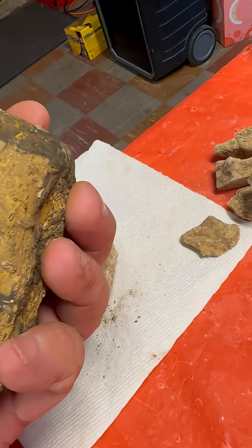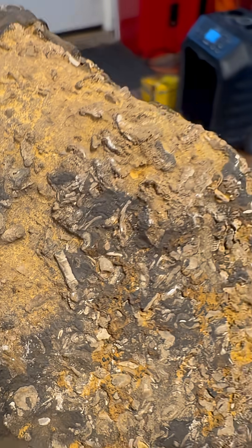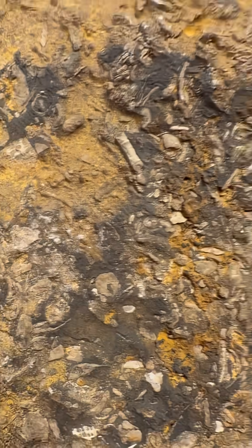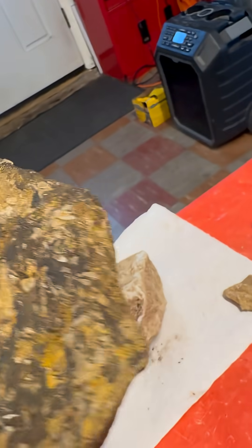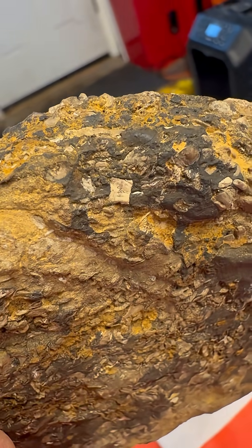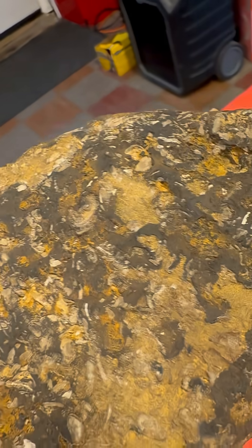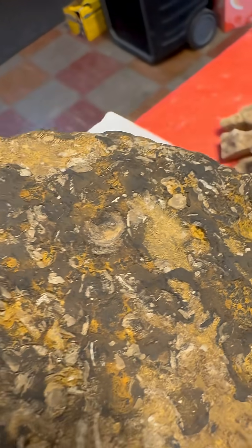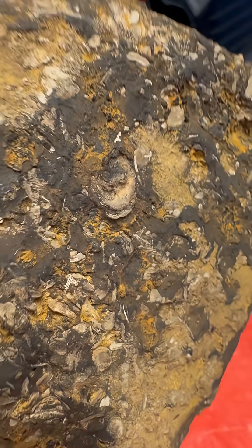If I turn this over — what do we got here? Is this a crinoid stem in the center or is this a spine from some kind of fish? There's a round thing in the bottom, maybe the bottom of a gastropod or snail-like thing. There's also a square fossil — something produces a square bone or square fossil of some sort, which is kind of cool. And then a larger disc shape, maybe another chunk of a crinoid stem or part of a gastropod.